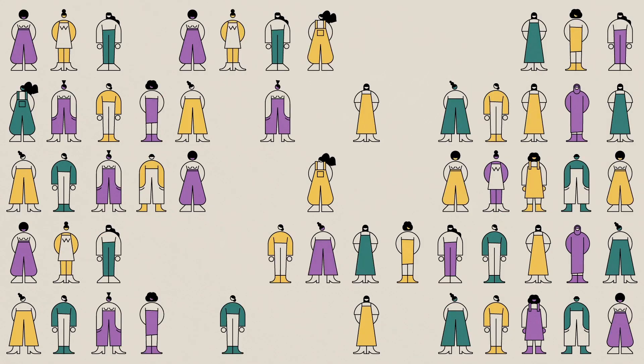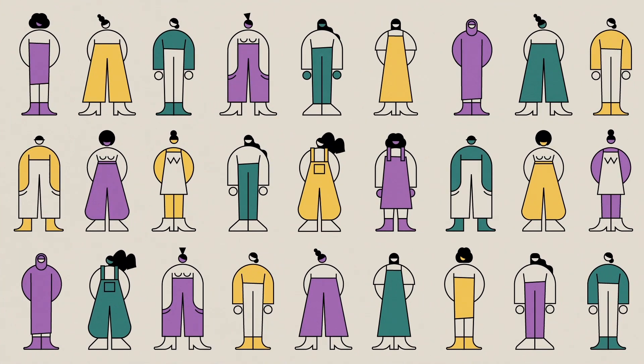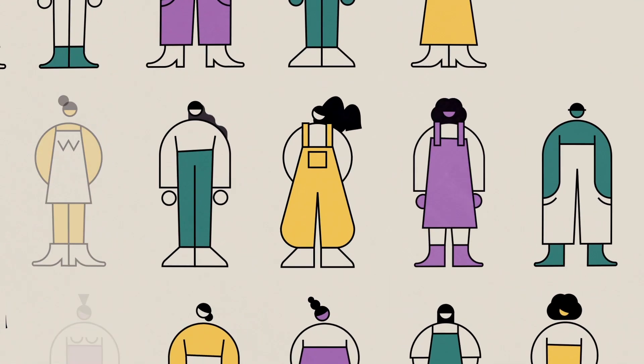Every one of us is beautiful and unique, but for those of us with a vulva and a vagina, physically, we all function pretty much the same way. And yet, there's so much we don't know.